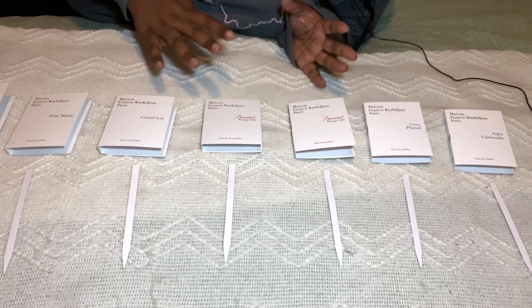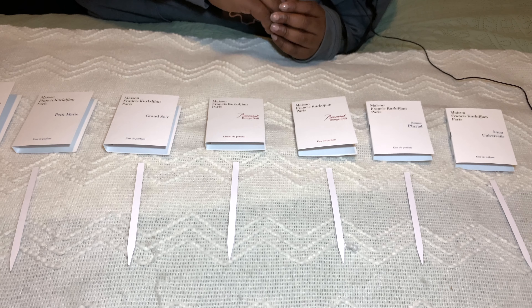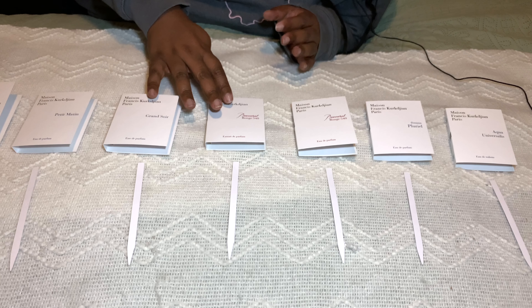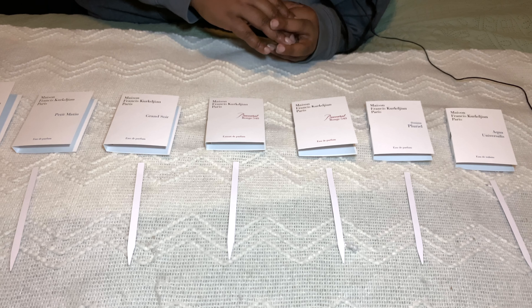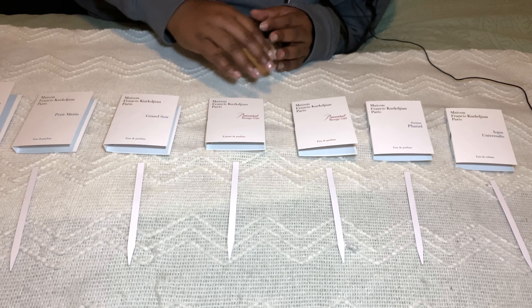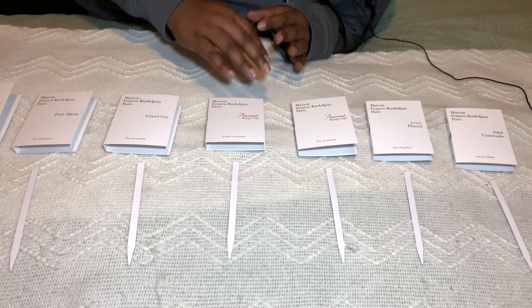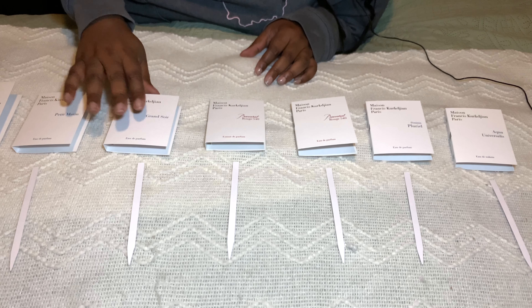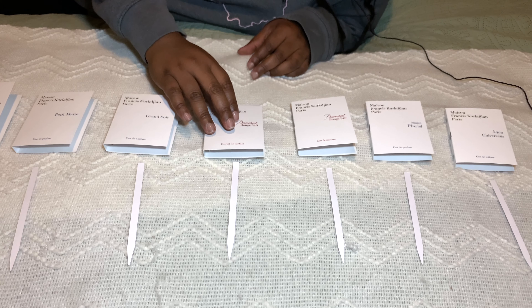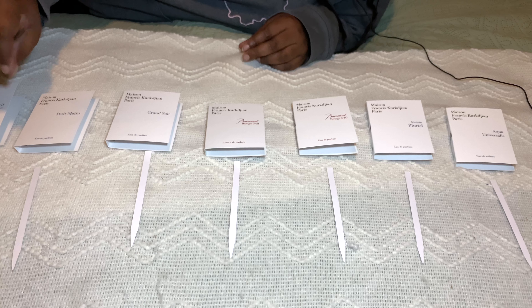Hey friends, welcome back to my channel. We're going to talk today about some Maison Francis Kurkdjian perfumes. I really enjoy niche perfumes — that's something I've decided fairly recently. I love my celebrity scents and my bargain buys, but I really want to start getting more into niche perfumes. So I went on to Maison Francis Kurkdjian's website and I ordered eight perfume samples.